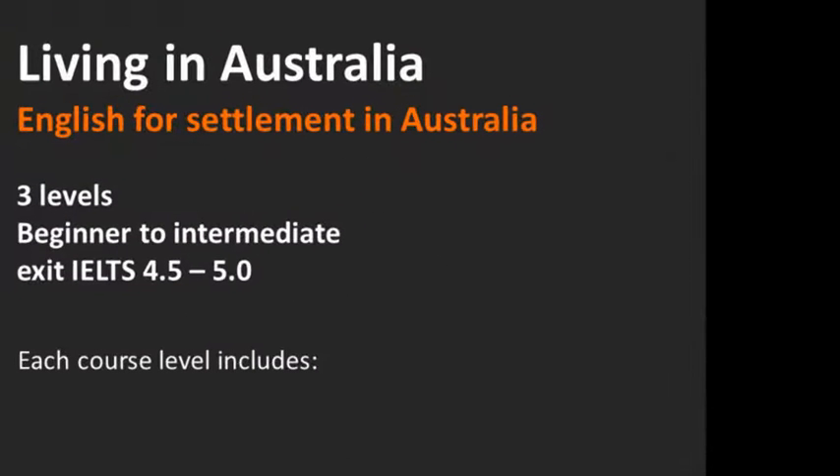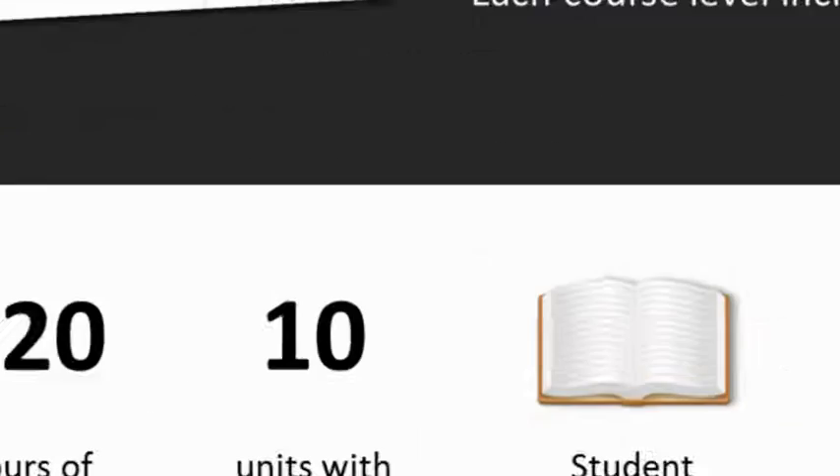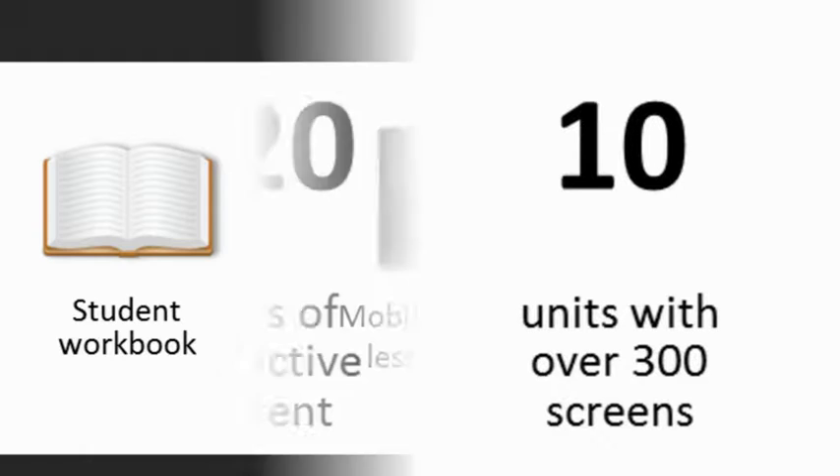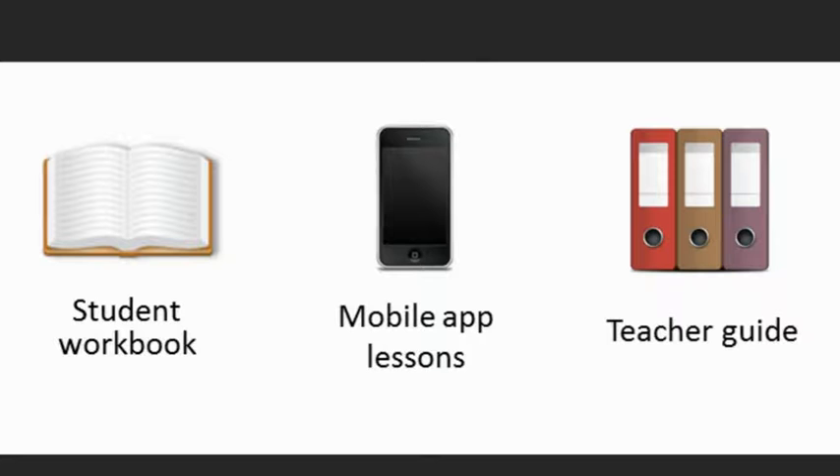Living in Australia provides English for Settlement in Australia. There are three levels, from beginner to intermediate. The exit level is IELTS 4.5 to 5. Each course level includes 120 hours of interactive content, 10 units with over 300 screens. There's a student workbook, mobile app lessons and sample teacher guides.